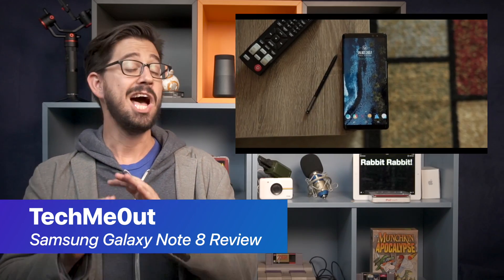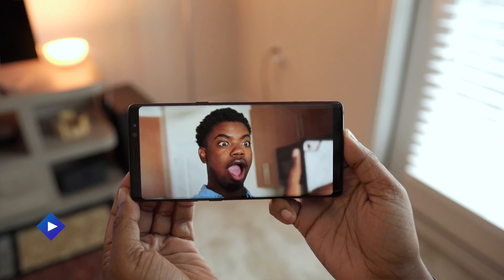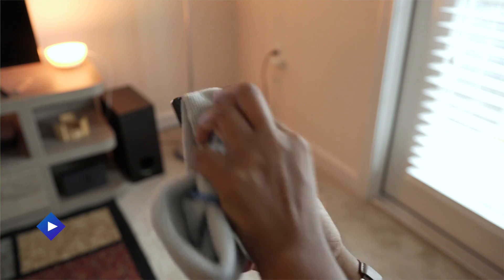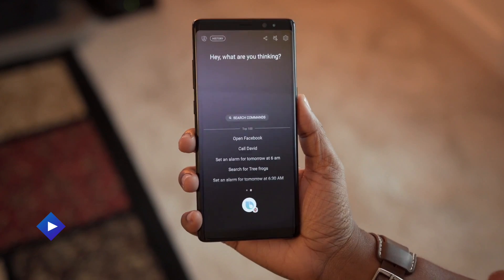We're looking at Tech Me Out's one month review of the Samsung Galaxy Note 8, a great phone by virtually everybody who's looked at it. For the two parts of her review you're going to want to check out: the first is how scratched it can get, which is common but worth noting, and two, that it's integrated with Bixby from Samsung. That by itself isn't a problem, but if your other devices aren't integrated, it can make it feel a little bit lonely.